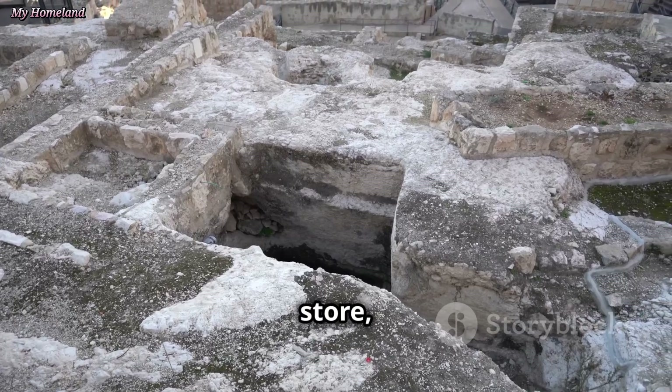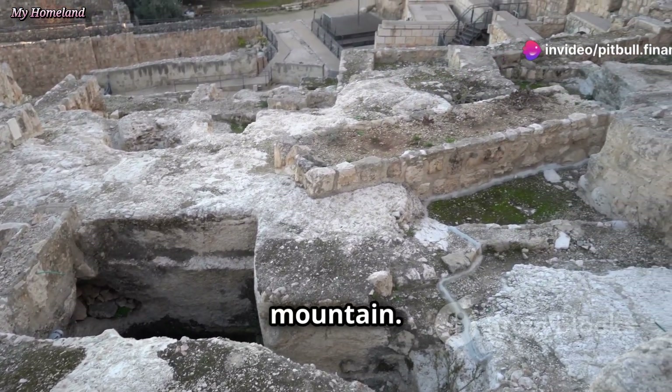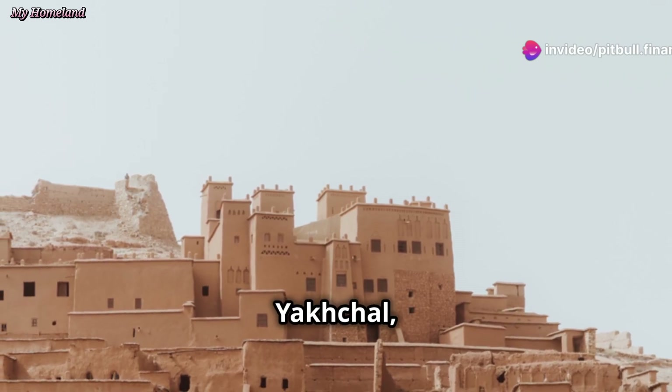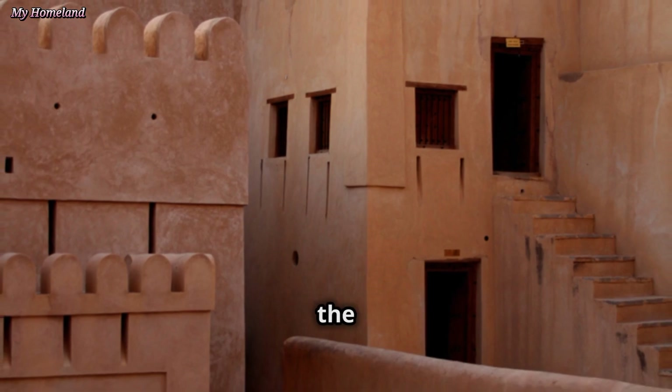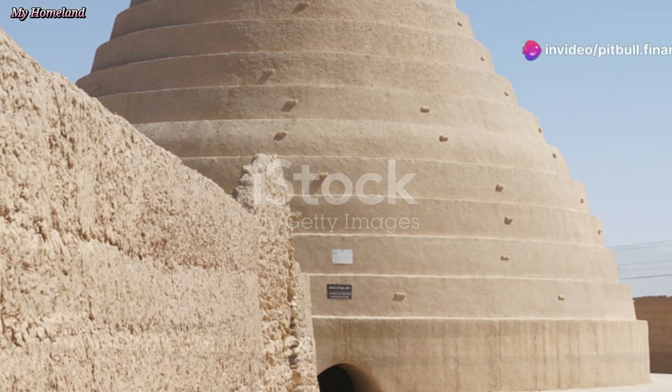Inside the ice store, the blocks were stacked meticulously, forming a large icy mountain. The thick walls and ingenious design of the yakchal, combined with the insulating properties of the sarooj mortar, kept the ice frozen for months, providing a welcome respite from the scorching summer heat.